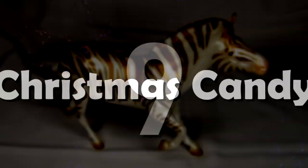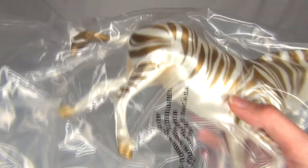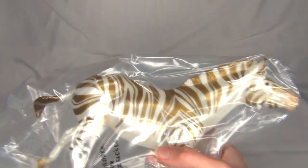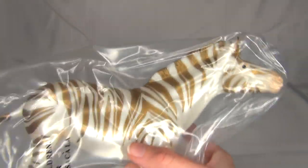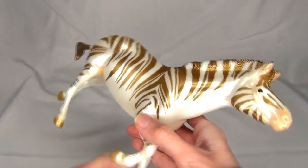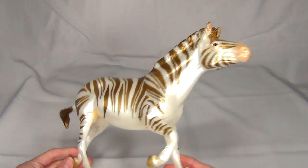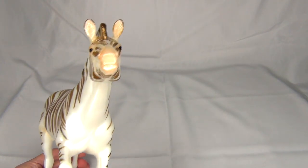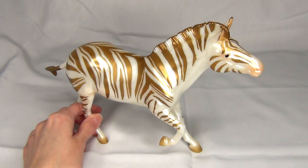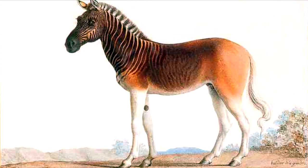Number 9: Christmas Candy. Even though I just opened this model in 2020, I technically ordered it on Christmas Day in 2019, so I'm going to count it towards this list. The Christmas Candy I received ended up being one of the colors I was really hoping to get, and while I normally don't like gold decorators, I think this color works really well with this model's design. She gives me a Christmas vibe but also has an ancient primitive zebra feel, like a quagga.